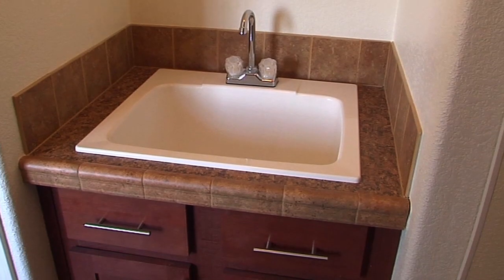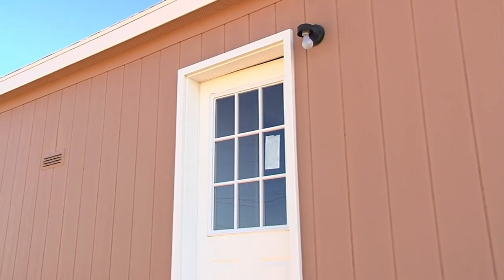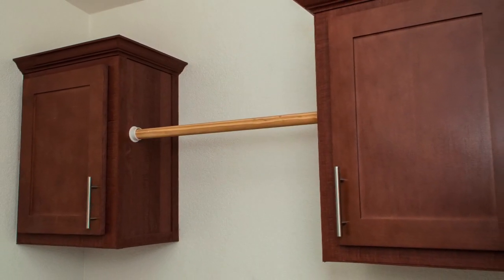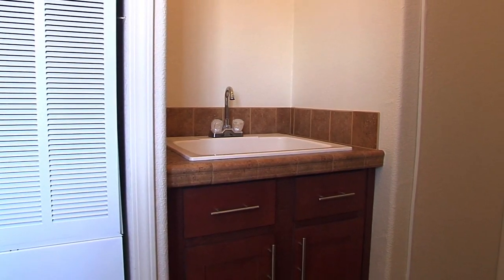Directly behind the kitchen is a large laundry room that doubles as a mudroom with a secondary entryway and easy to clean floors. This highly functional room comes with sturdy cabinetry and an optional deep sink for soaking and cleaning.